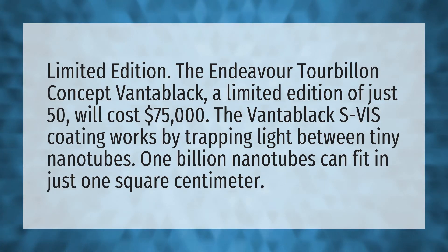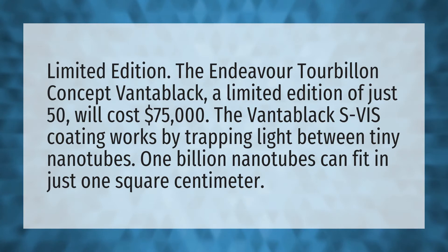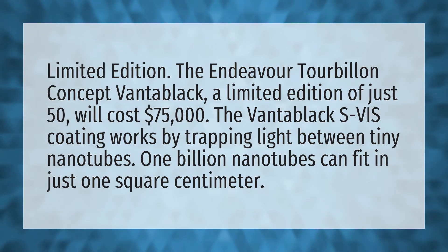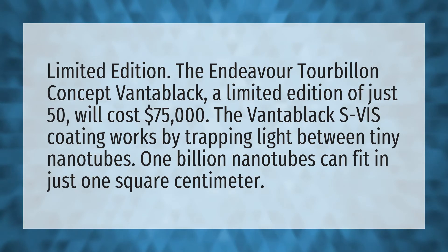Limited edition. The Endeavor Tour Beyond Concept Vantablack, a limited edition of just 50,000, will cost $75,000. The Vantablack S-VIS coating works by trapping light between tiny nanotubes. One billion nanotubes can fit in just one square centimeter.